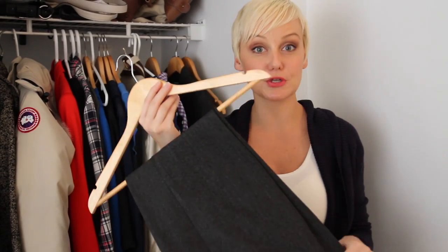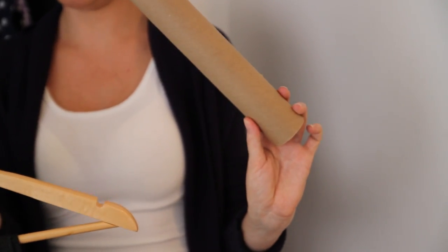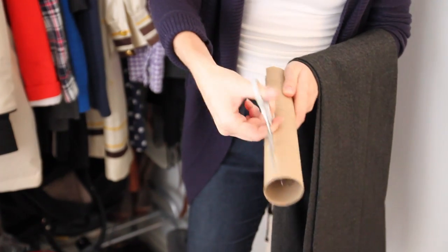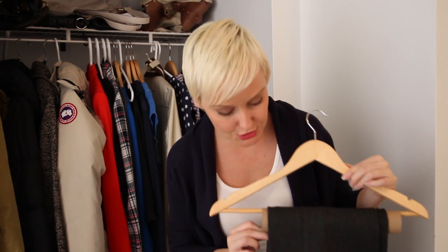If you want to stop your suit pants from getting that nasty crease sort of halfway down the leg, I'm going to show you a great way to do it using just a paper towel tube. All you need to do is cut your paper towel tube in half and then place it over the hanger bar. The tube creates a nice soft edge for your pants to hang on — no more crease.